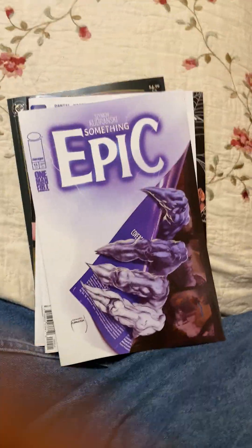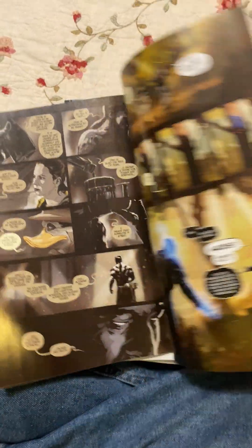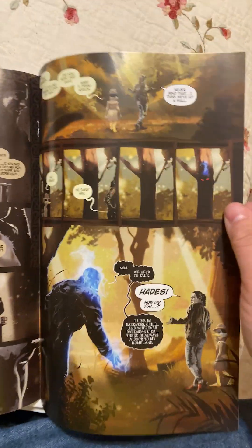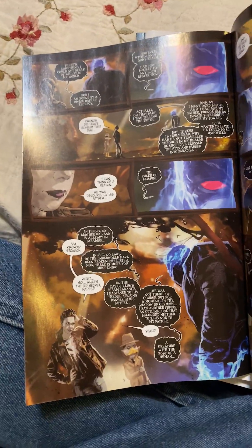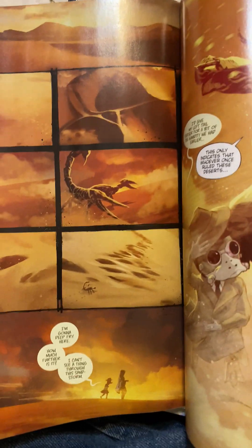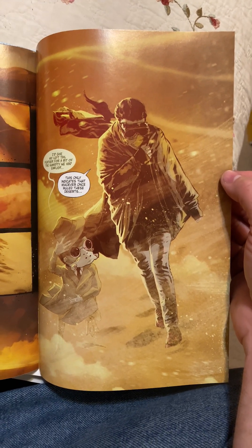This title just gets more epic as it goes along. I thought it was kind of crass to call it Something Epic to begin with, but now that I've started reading it, the artwork is mind-blowing. Absolutely mind-blowing. The colors, the storytelling that this man is doing with this book — just look at that amazing artwork and those colors.